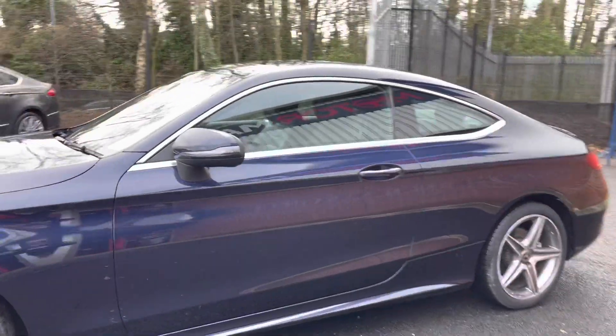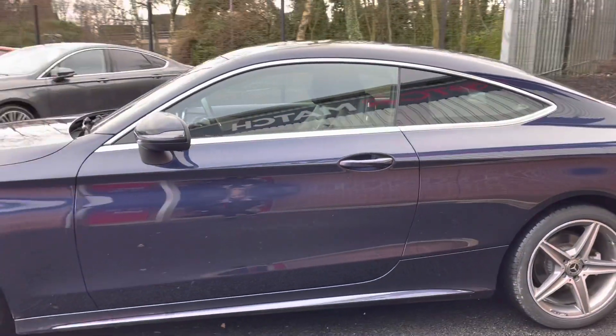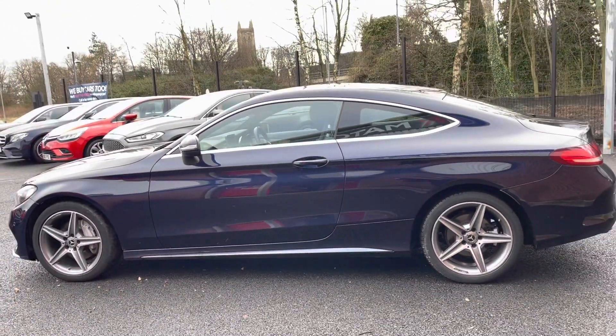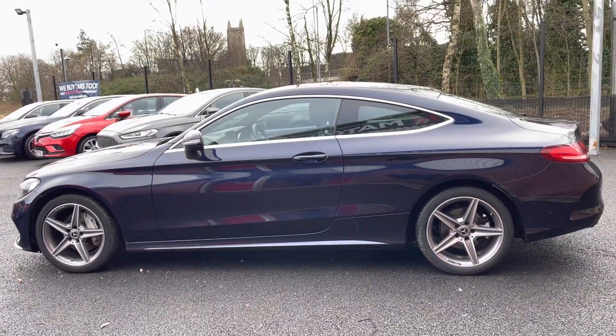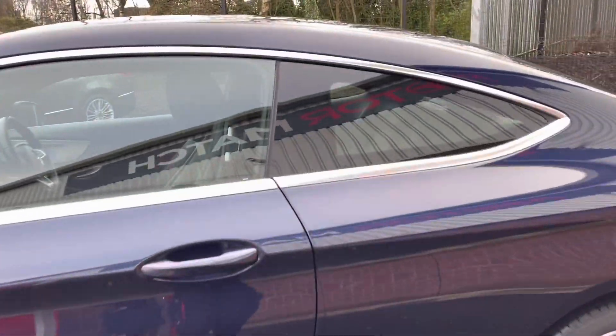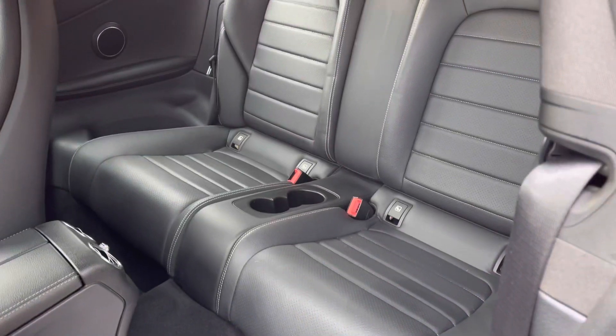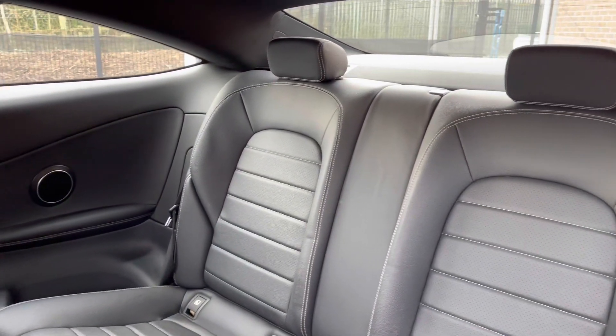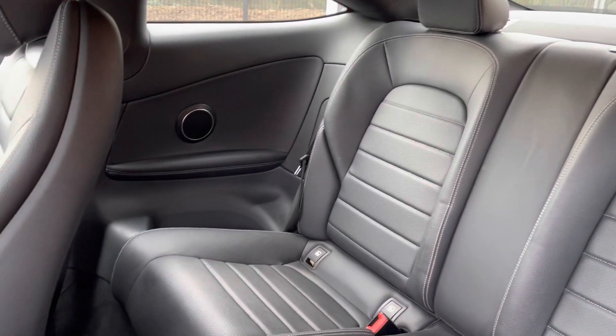These are followed by your electronically adjustable and heated door mirrors. As you can see from the exterior, this vehicle is a 3-door, so to gain access to your rear you can simply pop your front seats forward. Taking a closer look, you will find a full leather interior, so extremely comfortable for any travelling passengers, with ISOFIX points situated on each of your rear seats.